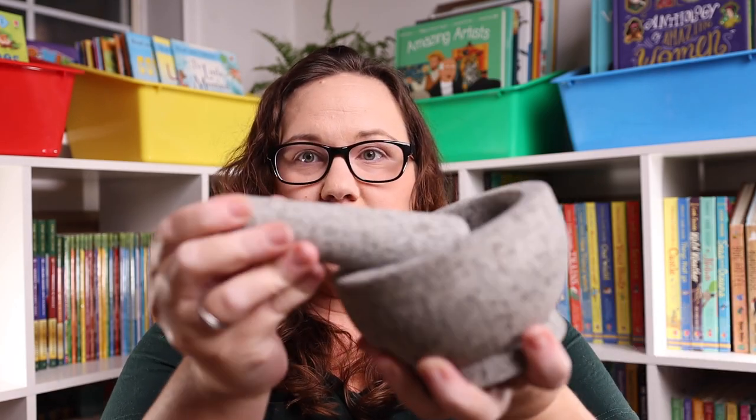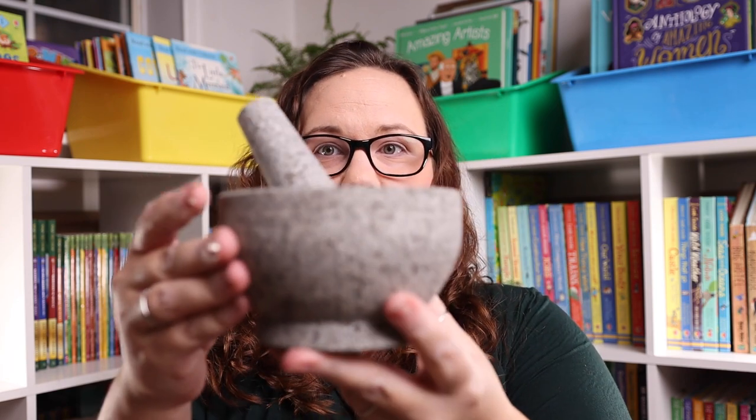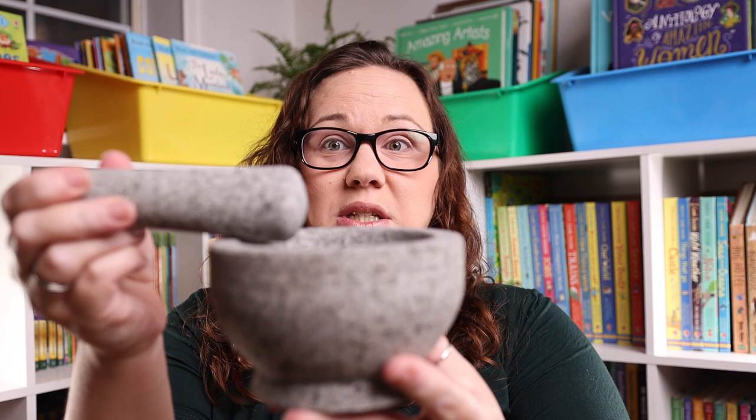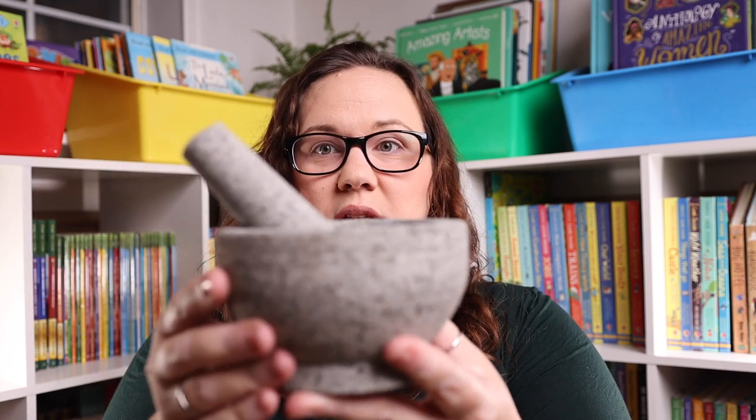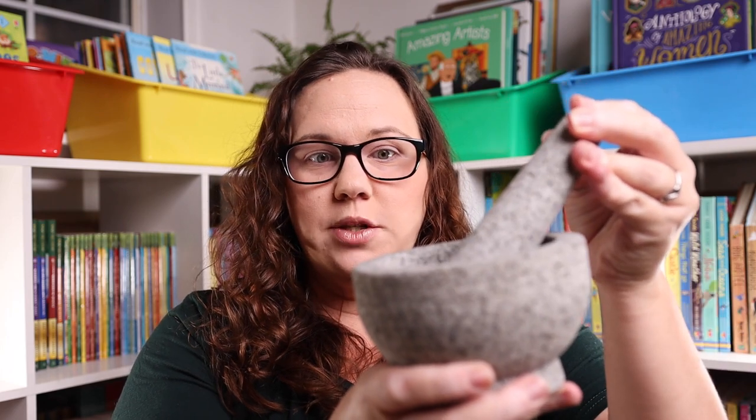I also grabbed a granite mortar and pestle for Emily's mud kitchen. It's actually a lot bigger than I thought, but it's really sturdy, and I think she's going to love it for the little creations she makes in her mud kitchen.